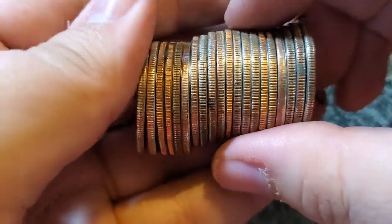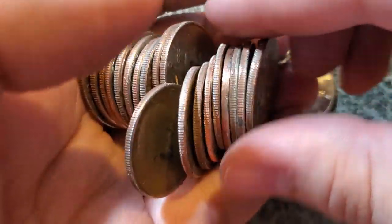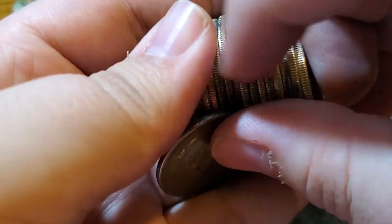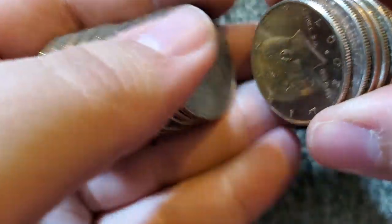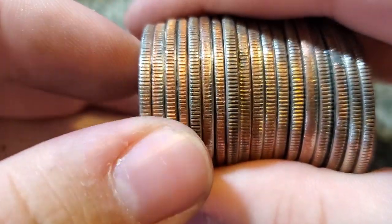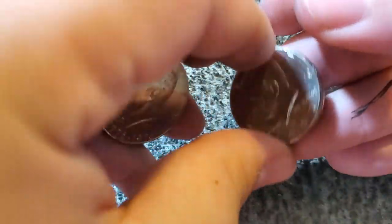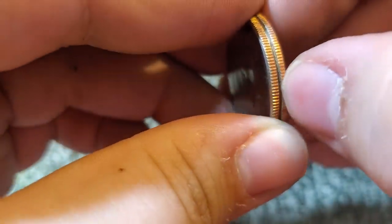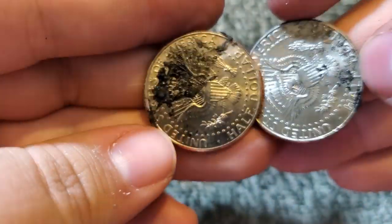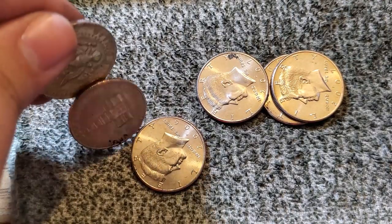Not seeing any silver that's obvious. Now we got a 2007 NIFC. Sorry guys, I have to hold the roll in front of the camera. Another 2007, a 2006 — the 2006 and 2007 look to be stuck to each other. Yuck, what is that? I'm going to turn the camera off and let you guys know when I find some more silver.